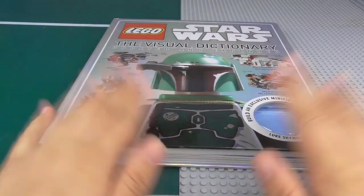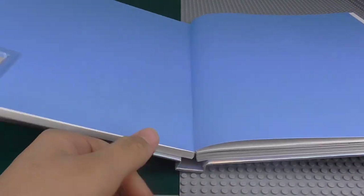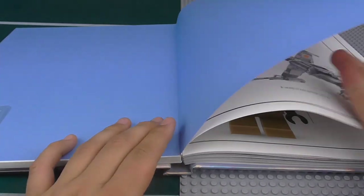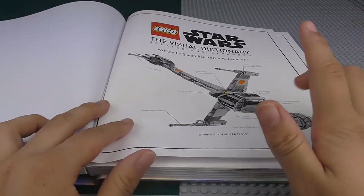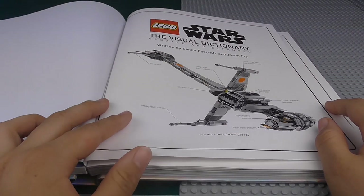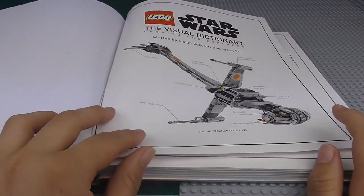Now let's open this puppy up and see what's inside. As I said, this is the expanded edition. Just got the blue page there — nothing really that special about the front. We just have the UCS B-Wing here from 2013, which is kind of cool. Written by Simon Beecroft and Jason Fry.